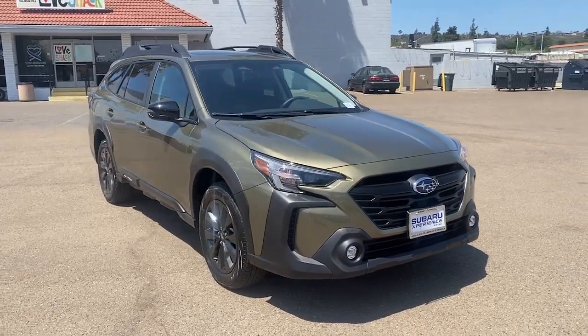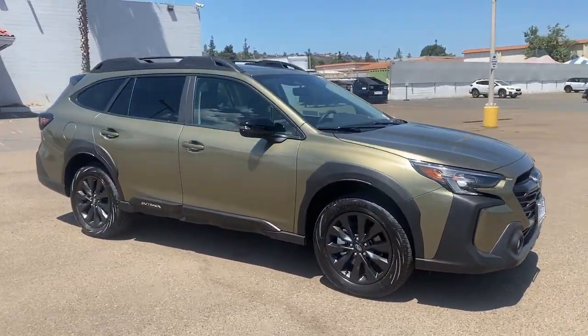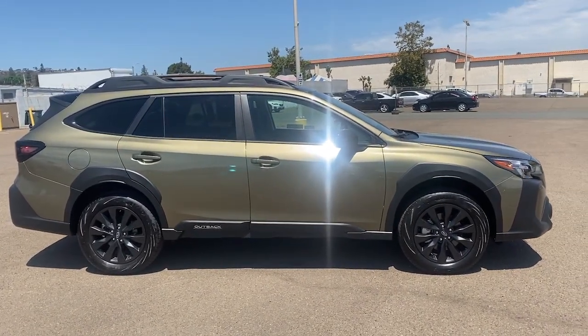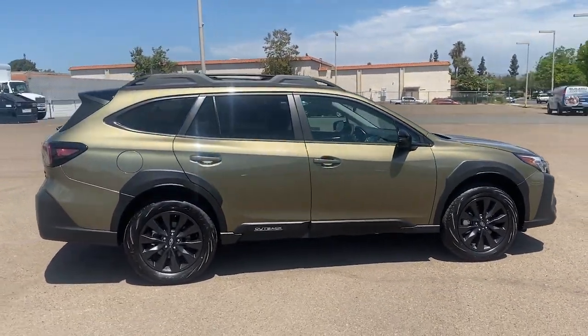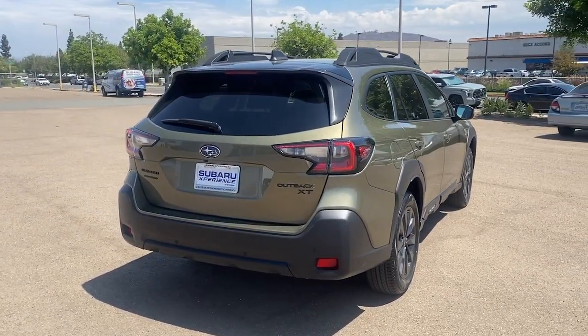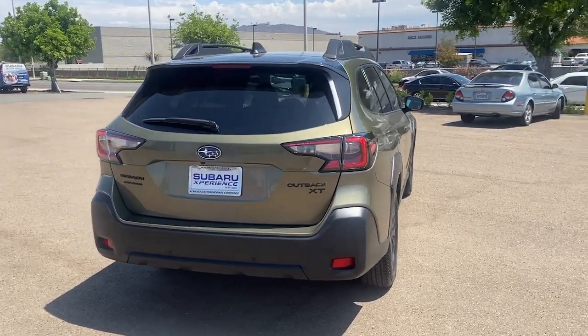Enjoy the view of this 2024 Subaru Outback. Have a look at this remarkably capable and practical Subaru Outback — the compact SUV with an adventurous spirit. Elevated road clearance, all-wheel drive, and impressive towing capacity help you make the most of every excursion.